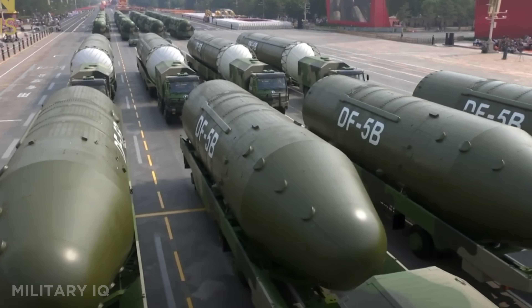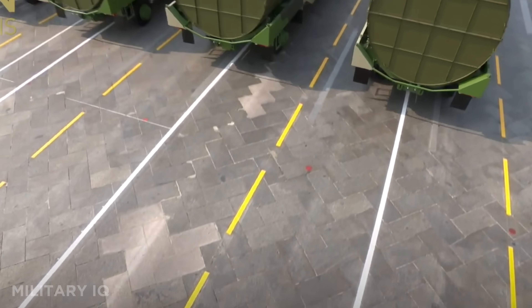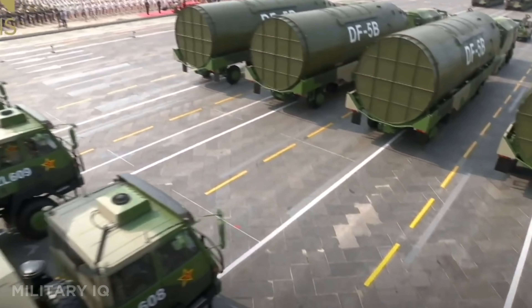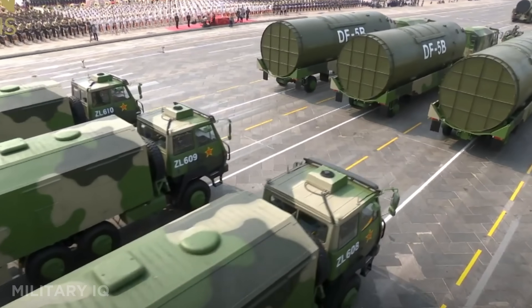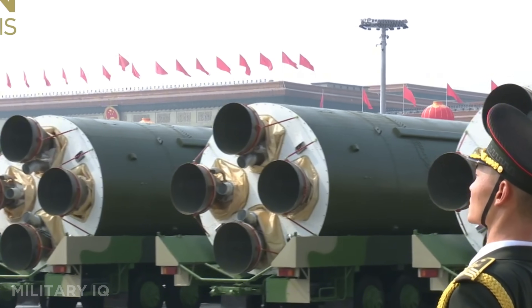Though it uses liquid fuel and takes longer to launch, its destructive power is unmatched. With this missile, China can destroy entire cities or multiple targets with a single launch. It's an old giant that still plays a leading role in China's strategic deterrent.